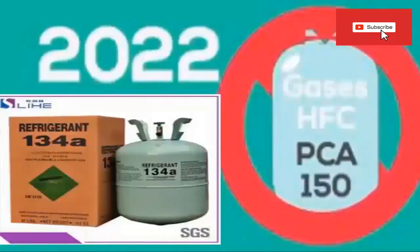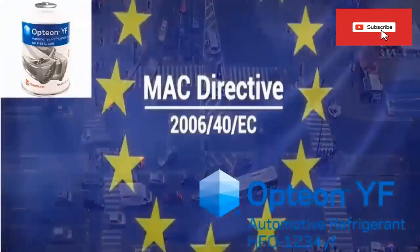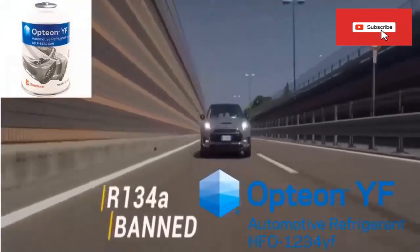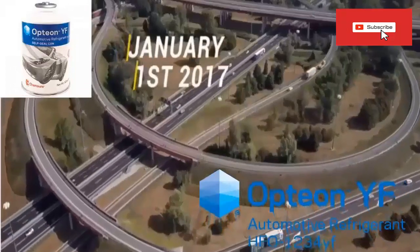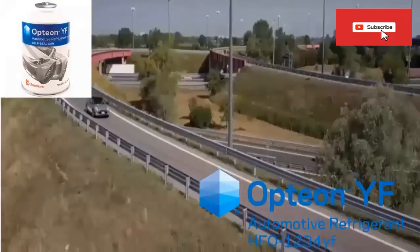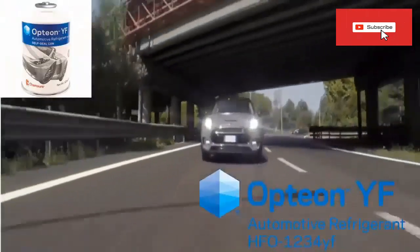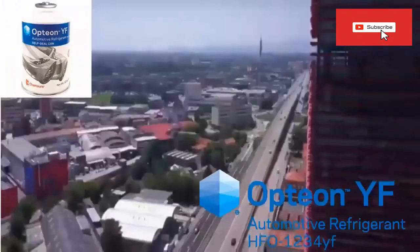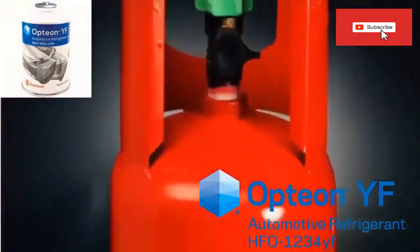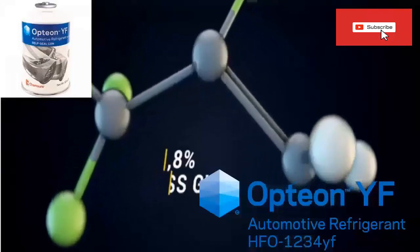For this reason, R134A is no longer used in new vehicle models and has been replaced in various regions by R1234YF. R1234YF has pressures extremely similar to R134A and is also a refrigerant produced from a single gas. Therefore, recharging in case of leaks is problem-free, which is very important for vehicle applications. R1234YF has a negligible GWP of 4, providing substantially lower direct greenhouse gas emissions than R134A systems, and significantly reduces the carbon footprint of refrigeration systems throughout their life cycle.